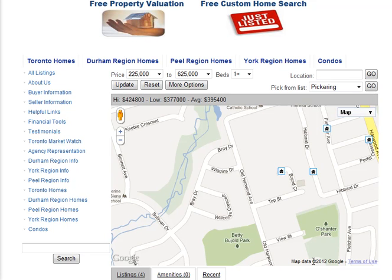Are you looking for homes for sale around Old Harwood Avenue in Ajax? Welcome to our interactive map, which is updated daily.